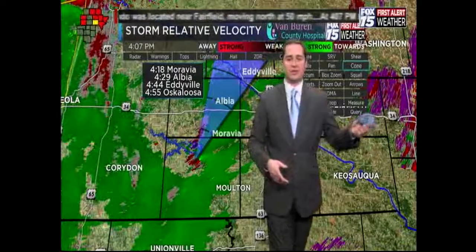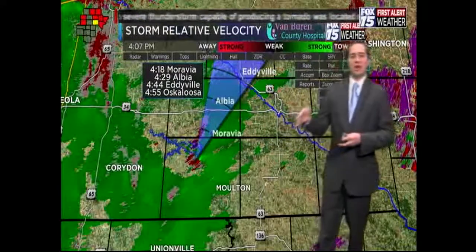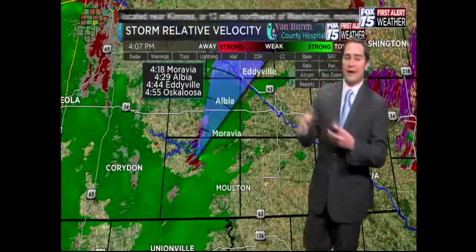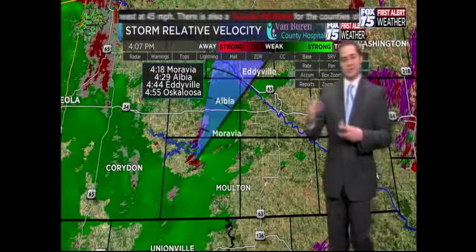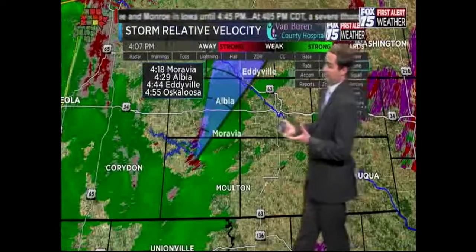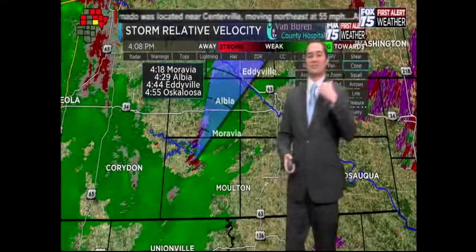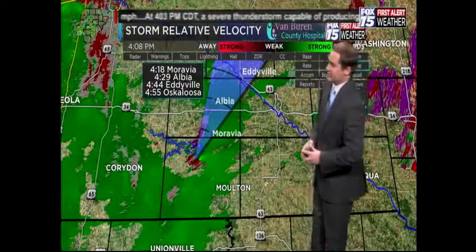The severe thunderstorm warning for Van Buren County has been canceled — that cell is now departing the area. We had very heavy rain reported around the Keosauqua area, likely with some hail. Information is coming in quickly, and we're waiting on spotter reports to confirm these tornadoes are on the ground, but we're seeing strong indications on radar, which is why these tornado warnings have been issued.